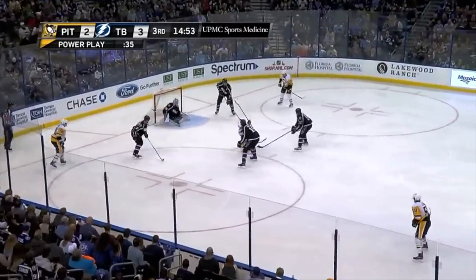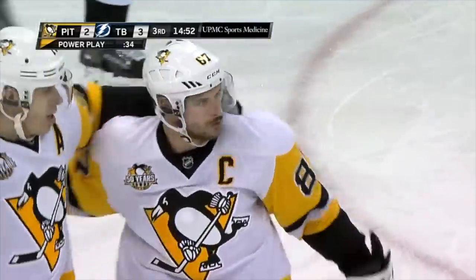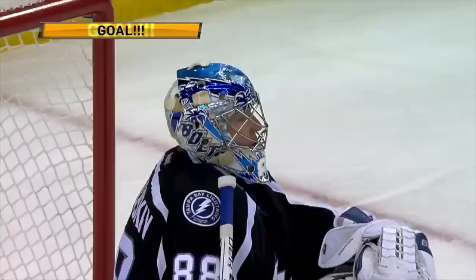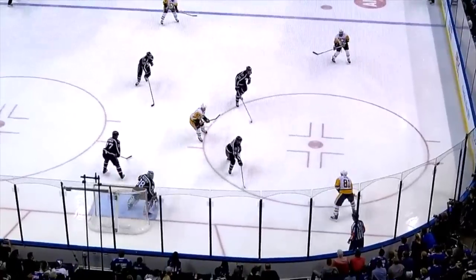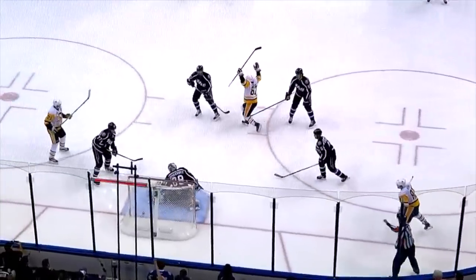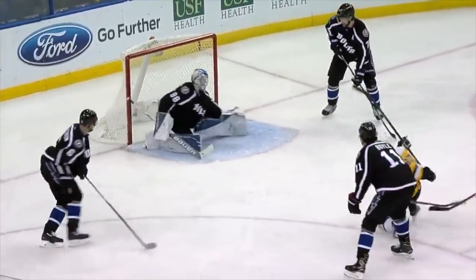Crosby in the high slot. Kessel to Crosby — he scores! Just like that, quick as a wink. The Penguins tie it up on the power play. Sidney Crosby — what a goal. Take a look at his stick. Moved the stick of Boyle, and in one motion, one-timed the pass from Kessel. I've never seen that.